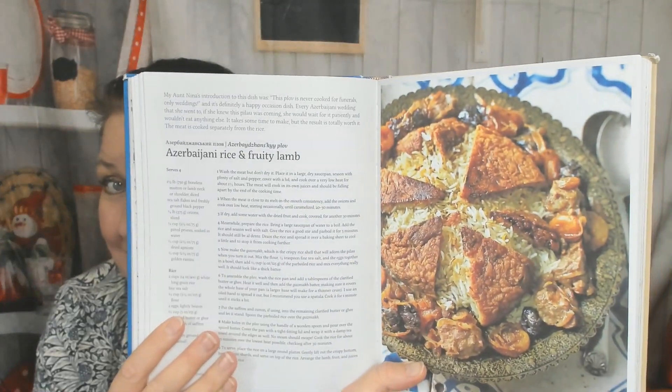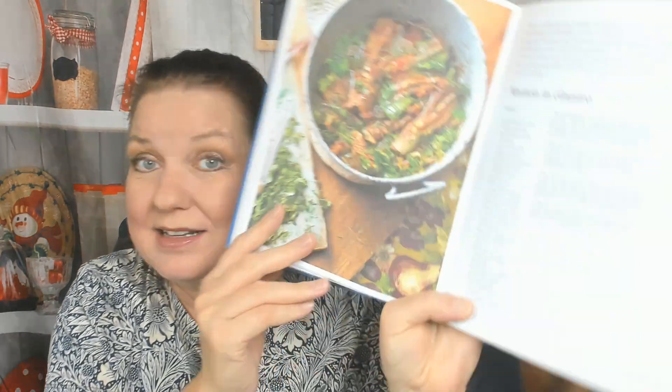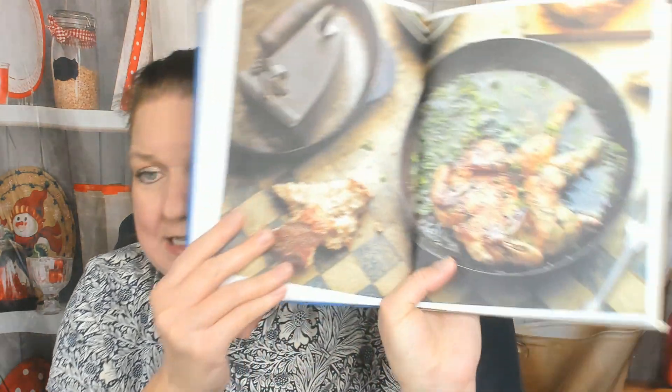Now we're in the meat and fish chapter, which I'm going to go through very briefly because I'm vegetarian. Azerbaijani rice and fruity lamb — I bet that looks good to you guys. Mutton and cilantro. How about chicken liver, buckwheat, and crispy shallots? I'm sure chicken liver is not everybody's favorite. Here's a garlicky Georgian chicken. Georgian plum chutney. Kefir and herb barbecued chicken. Garlicky white rabbit — hard to make that look appetizing in a photo, but they did a good job. Barbecue catfish. Cured mackerel.